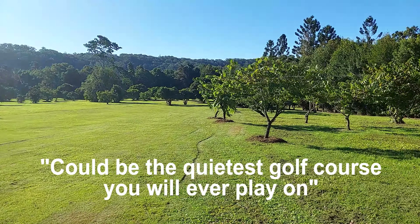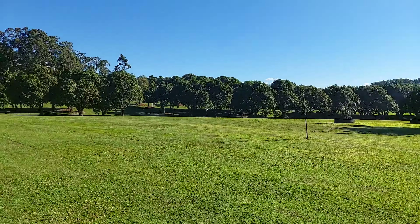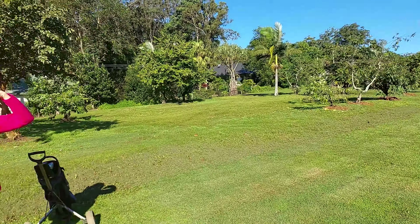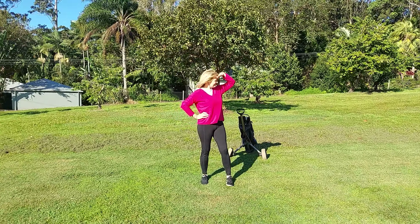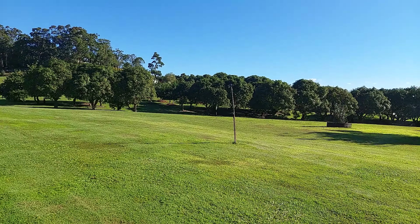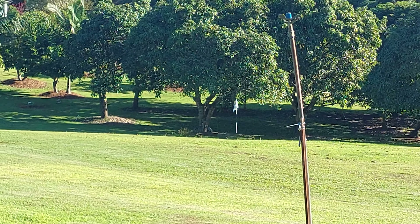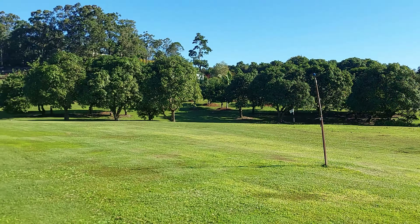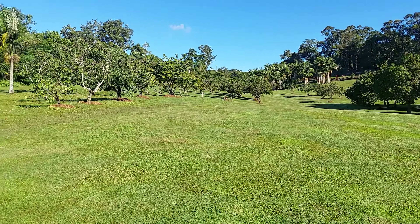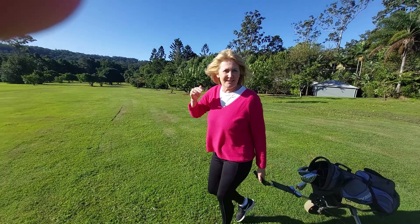It could be the quietest golf course you'll ever play on. There's a hole! Apparently you need to get a hold of the course map because there's no signage. Anyone else you know has got a nine-hole golf course in their backyard?